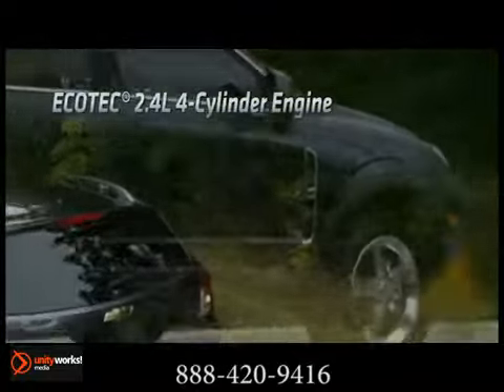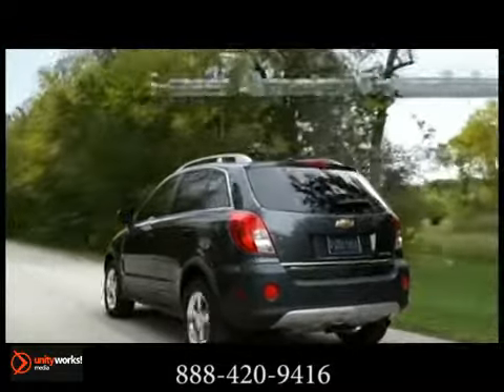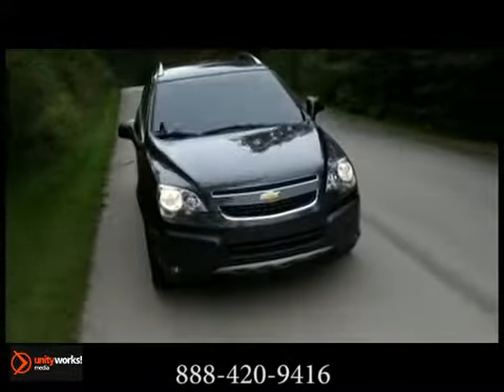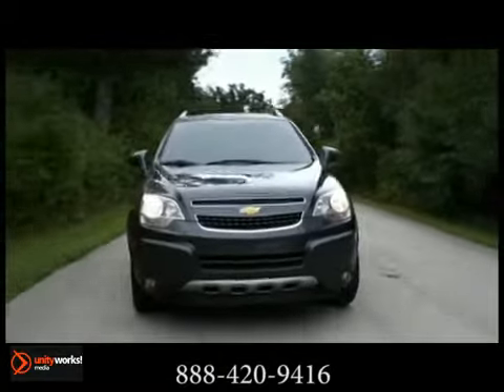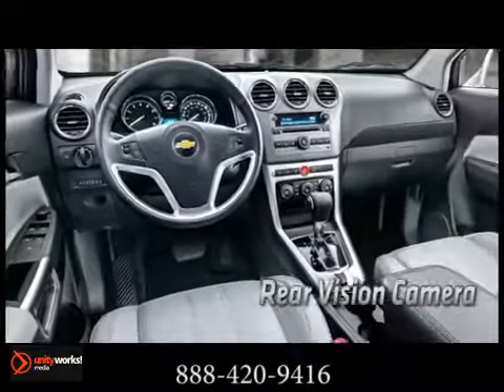Engine choices include an Ecotec 2.4L 4-cylinder or an available 3.0L V6 engine, each matched to a 6-speed automatic transmission. Stabilitrack electronic stability control system and traction control are standard. The Captiva Sport is value-added, and the Captiva Sport line includes LS, LT, and up-level LTZ versions.